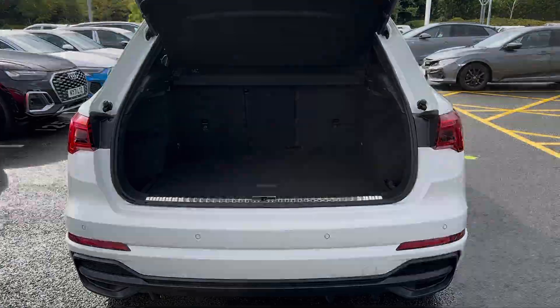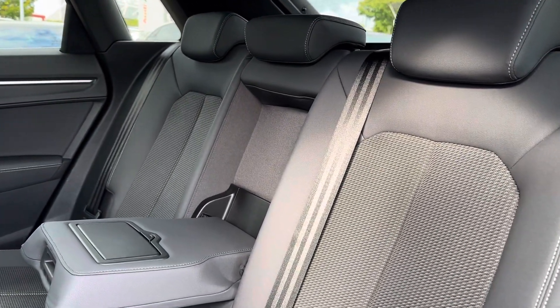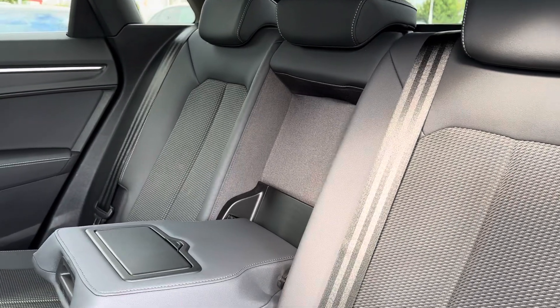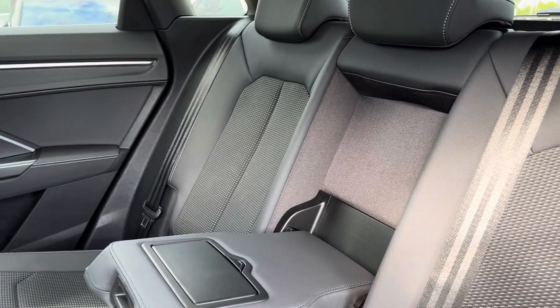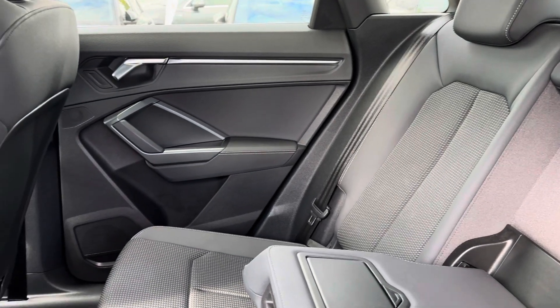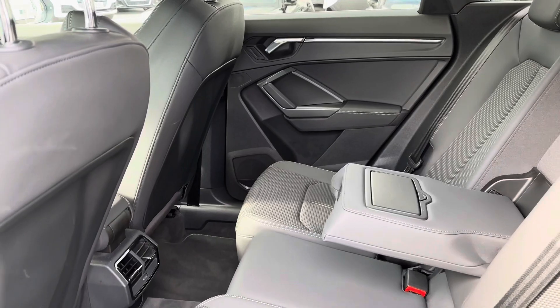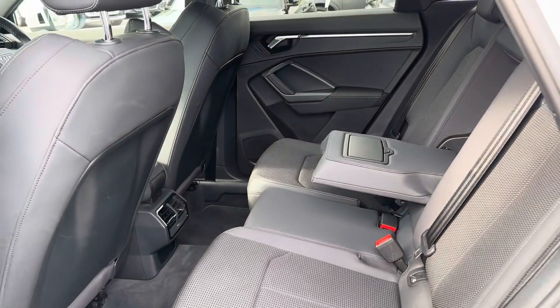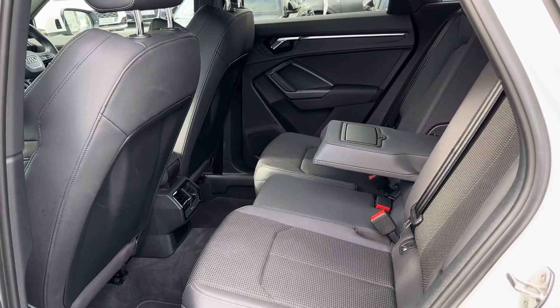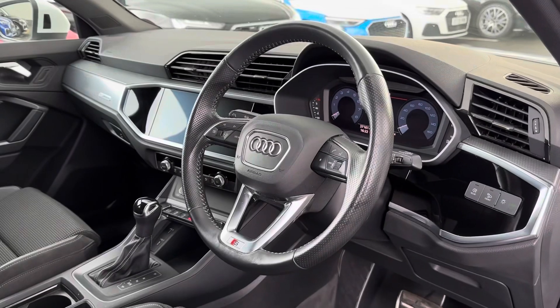Taking you into the rear seats, you will be able to see they are made out of a half leather and half cloth upholstery with dynamic trim running down the centre. The middle seat folds down to create an armrest as well as cup holders for rear passengers. There is also loads of leg space available, so travelling long distances as a passenger in the rear will be no problem at all.